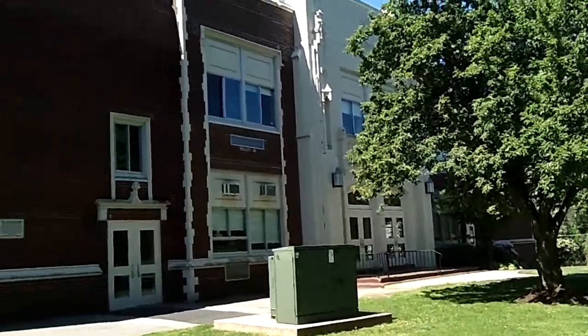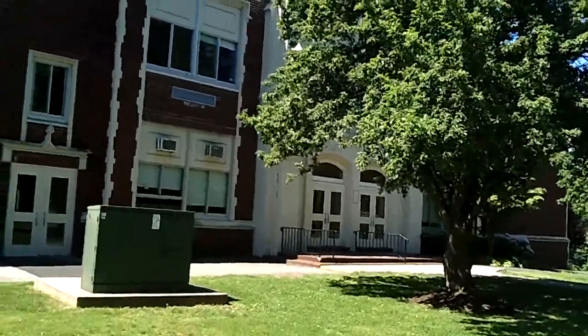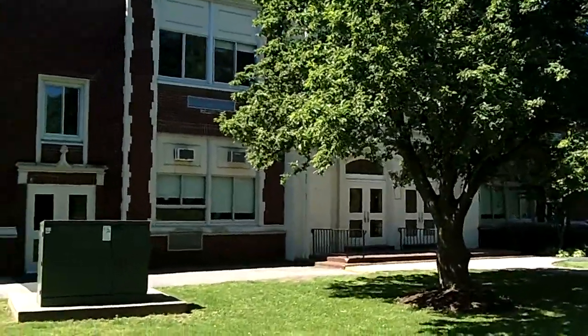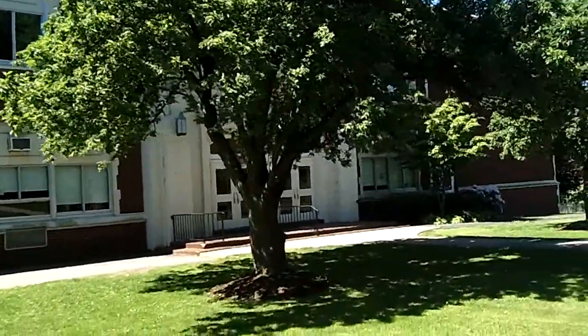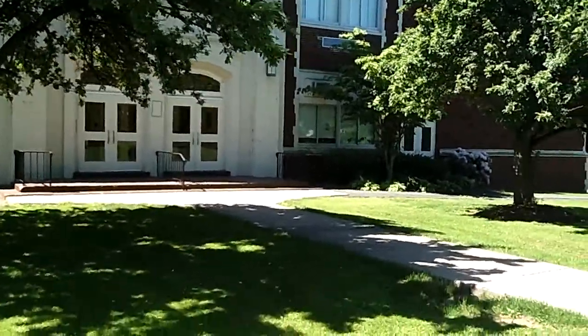What I'm doing is I'm going to be creating today a detailed exterior elevation drawing of this front facade of this school as I walk around and show you.